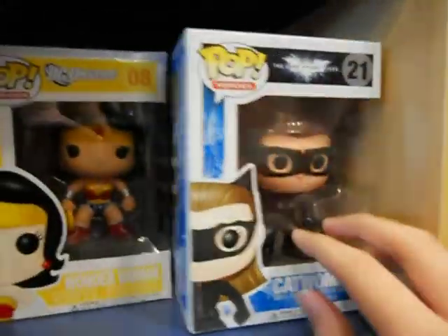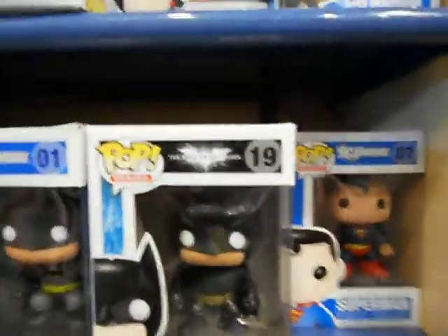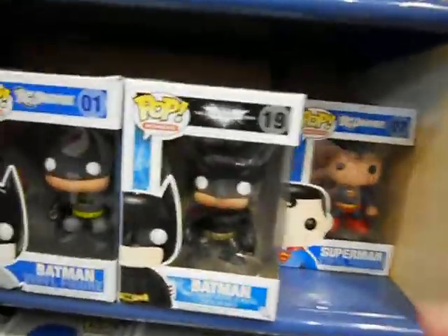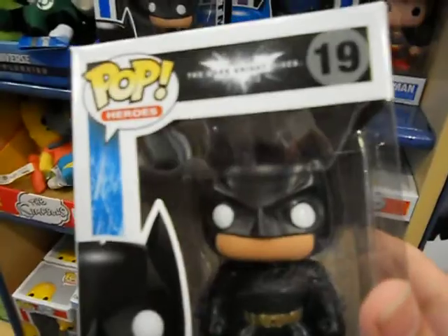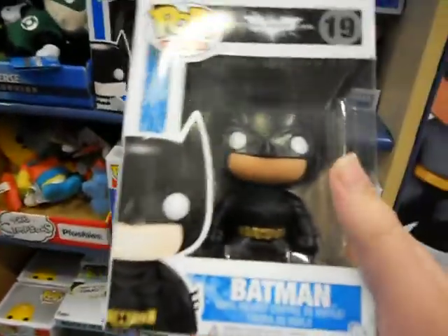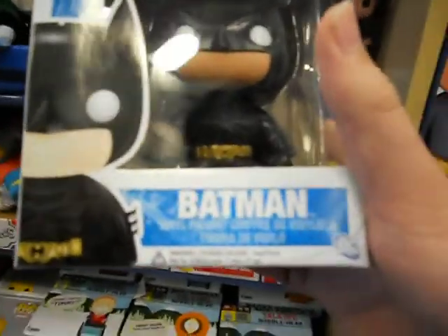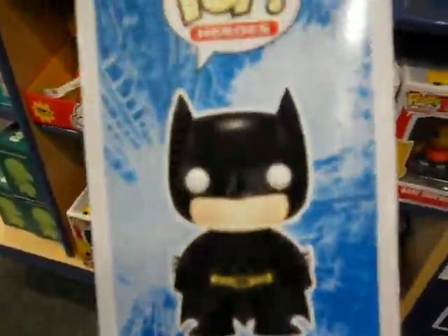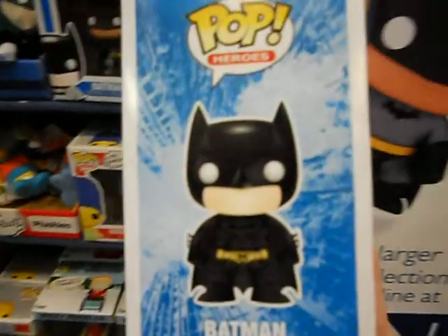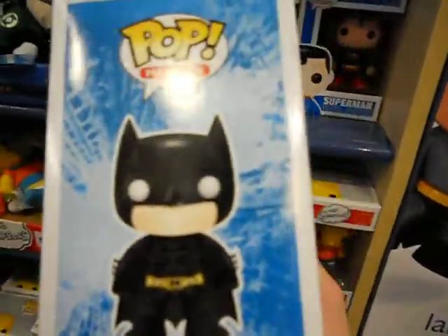We have Catwoman and we have Batman right here. Really nice — he's from the brand new movie as well. He looks really angry here. This is a Batman vinyl figure here, and you can see the Batman logo crumbling to pieces — breaking to pieces, which is very nice.